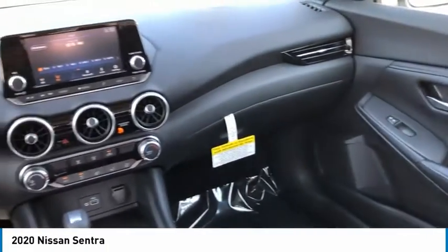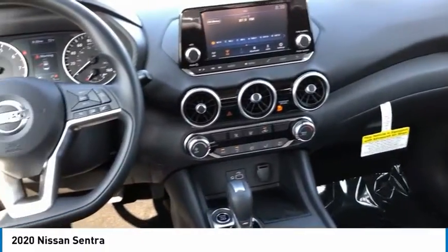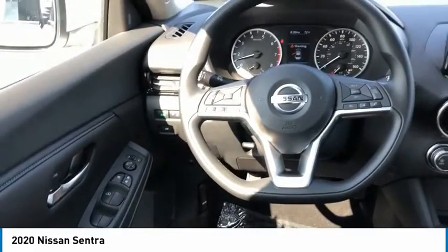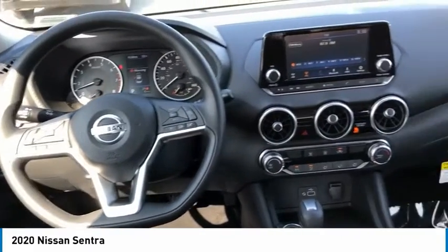Traction control, remote keyless entry, FWD, headlights auto off, mirror memory, remote trunk release, steel wheels, wheel covers, cruise control, trip computer.